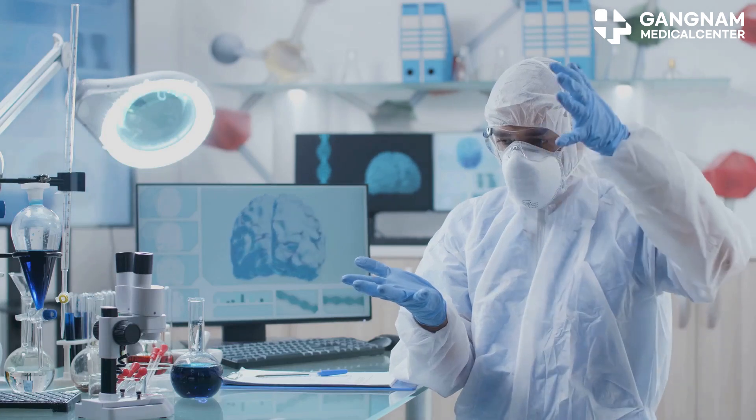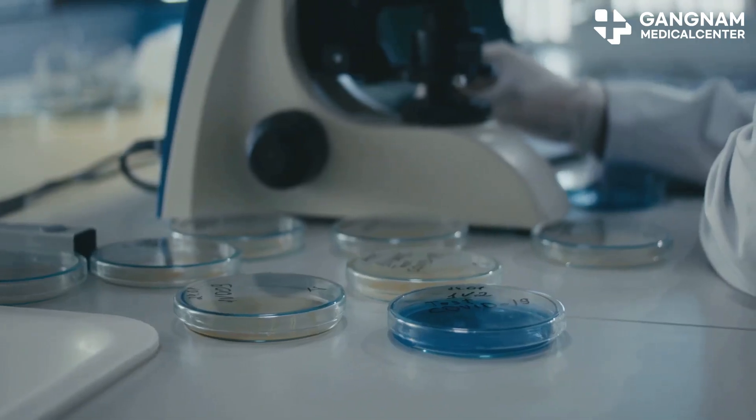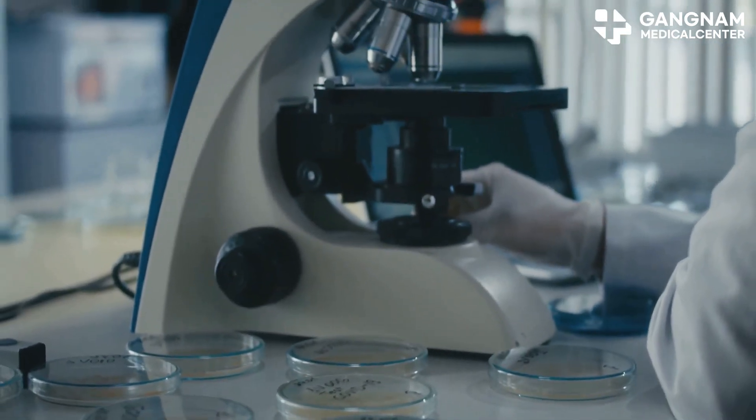Microglia, the brain's own immune cells, can become overactive in Alzheimer's, causing inflammation. By modulating their function, we might slow down the disease's progression.